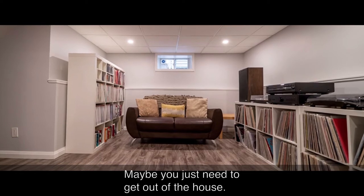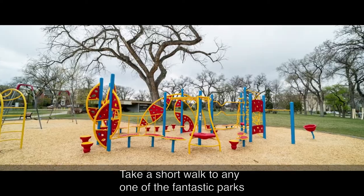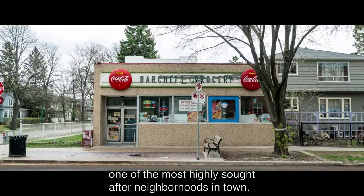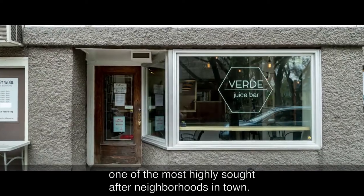Maybe you just need to get out of the house. Take a short walk to any one of the fantastic parks and local businesses that make Woolsey one of the most highly sought-after neighborhoods in town.